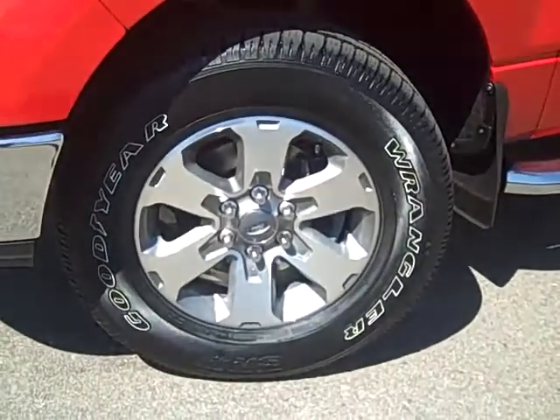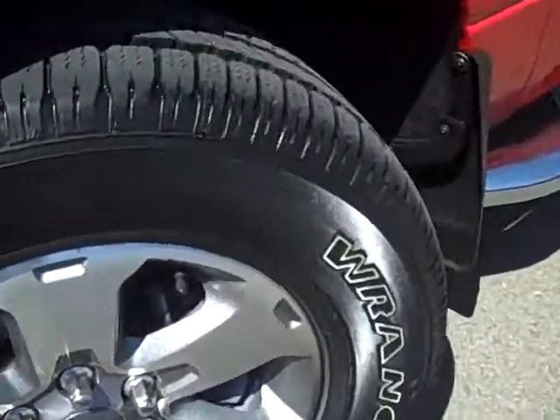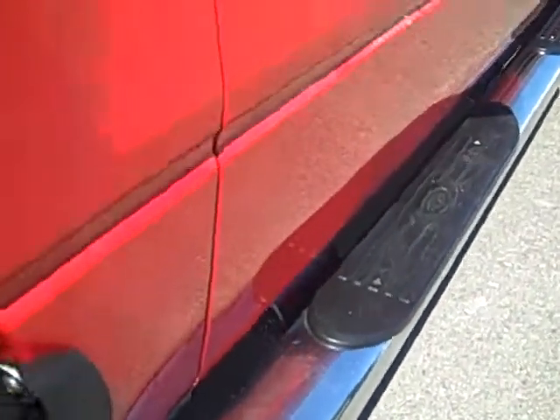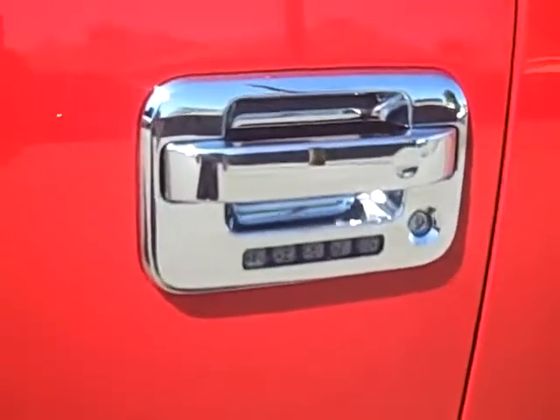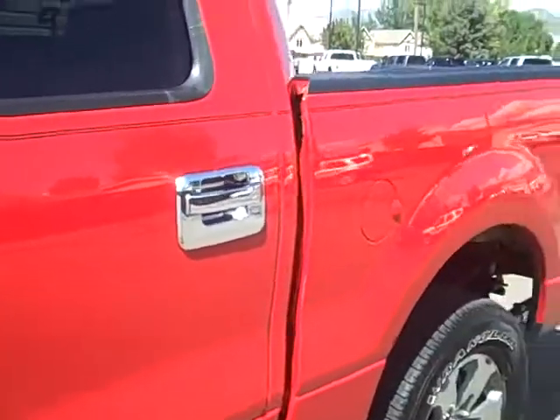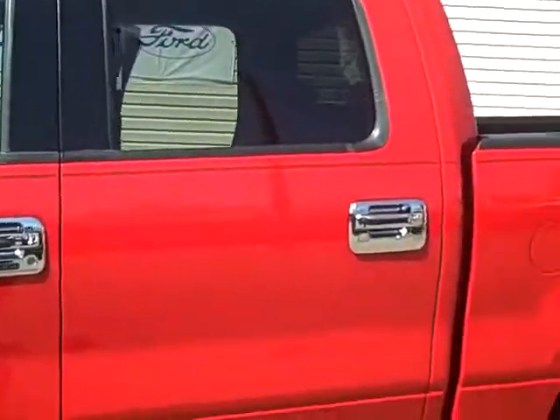It does have 17-inch chrome clad wheels and the tires are in great shape — they look brand new. We have some nice chrome running boards included on this truck and a keyless entry pad on the driver's side door. Very handy option. You can see the exterior is in great shape and the interior is as well.